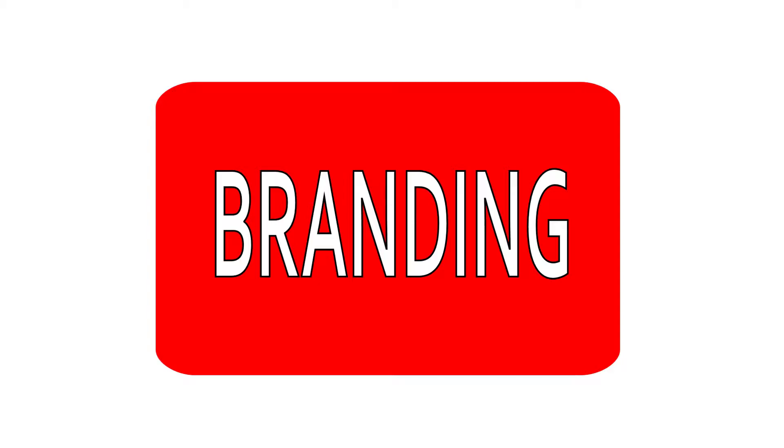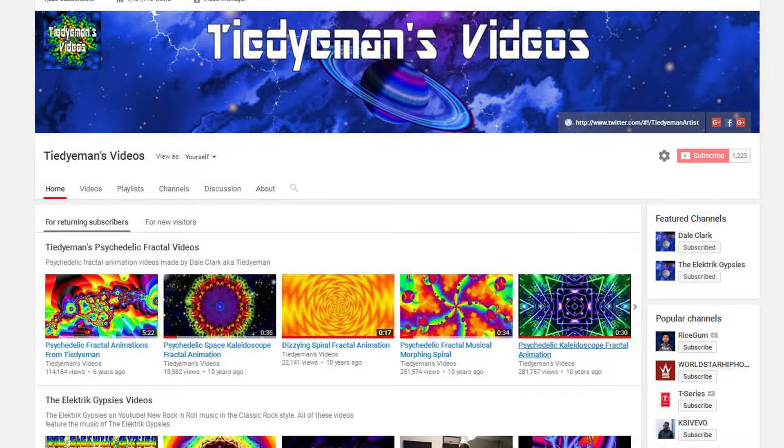Branding. Make sure you mention your name or the name of your channel in every video so people remember you. Make custom artwork and a logo for your channel, and try to put it somewhere in each video.